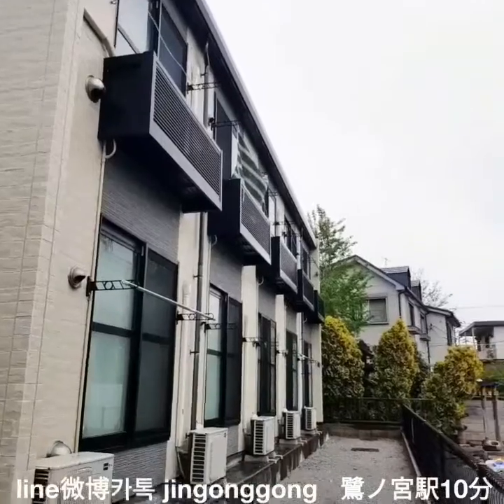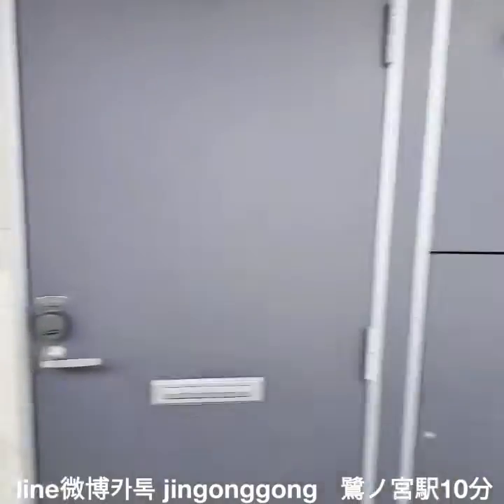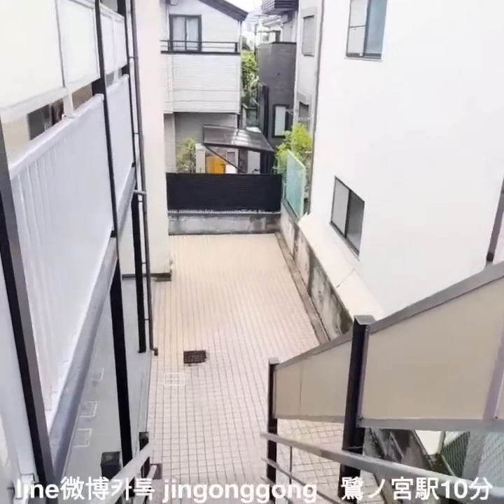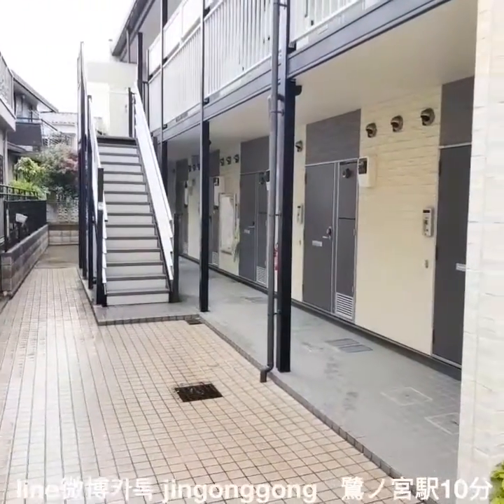Do you want to study Japanese language? I can introduce you to small flats and small houses for your stay in Japan. I am a specialist in Japanese real estate brokering for small flats.